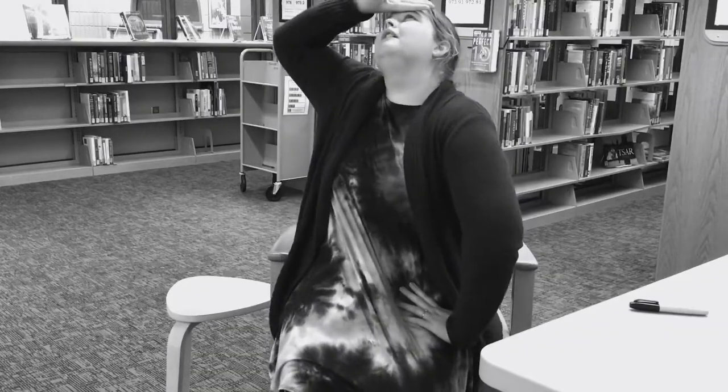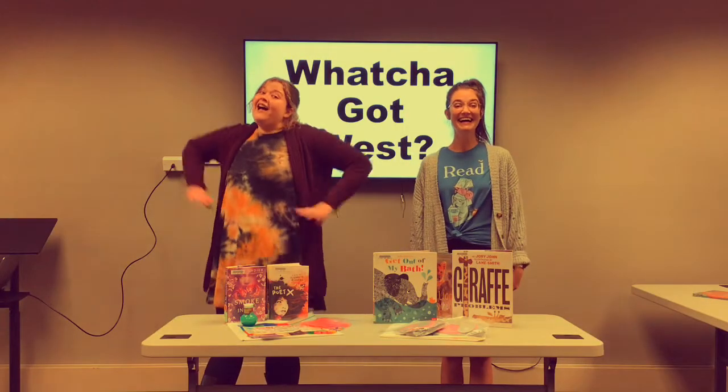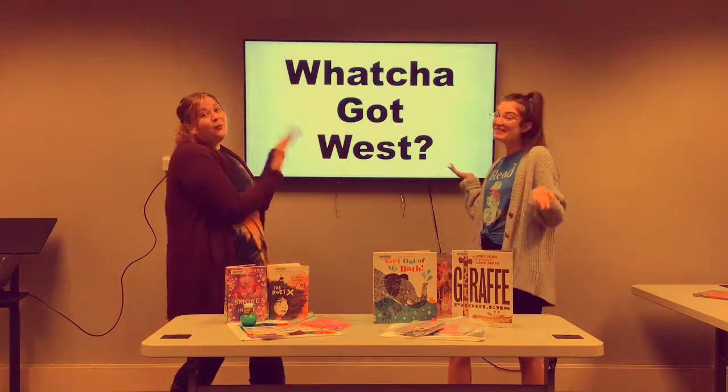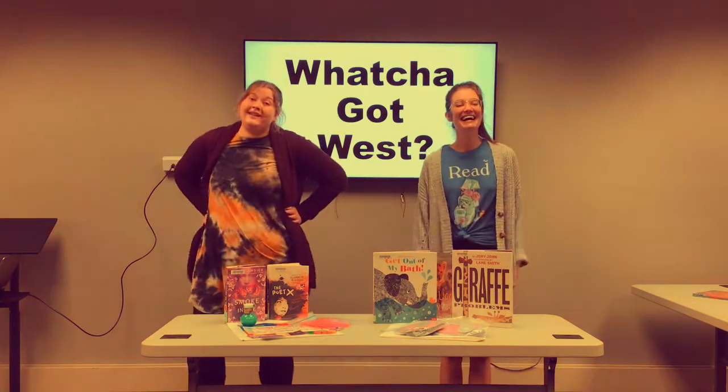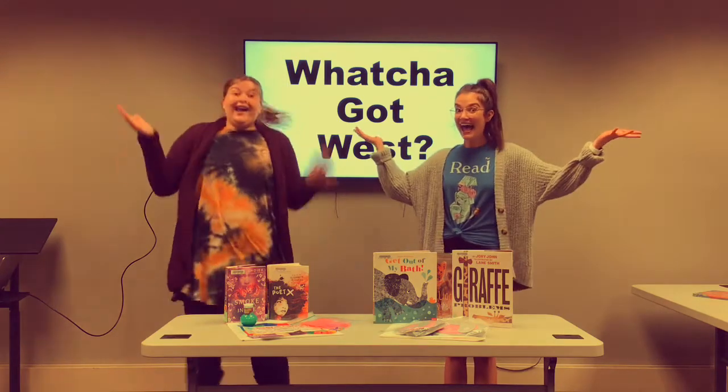Has this ever happened to you? Your kids are home and they're super bored. What on earth could you possibly do? Hi y'all, I'm Carly and I'm Jacqueline, and this is Whatcha Got West, where we tell you what we got! Yeah!